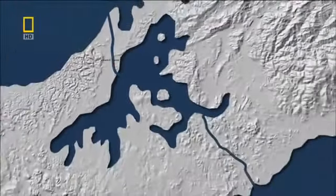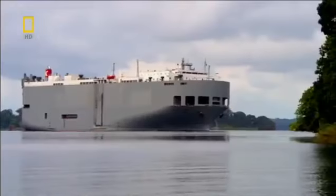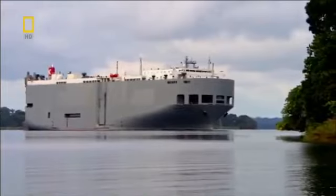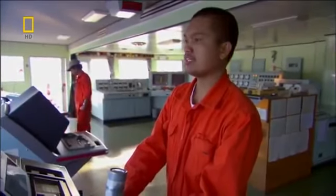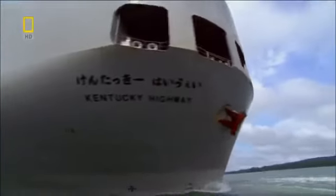The pilots can relax for a moment. But trouble is looming 80 kilometres away. The canal is about to take on the northbound car carrier, the Kentucky Highway — a ship even trickier than the Meti Maersk. The canal's machines must perform perfectly, or they'll lose control of her.